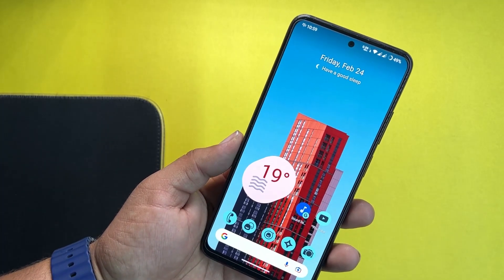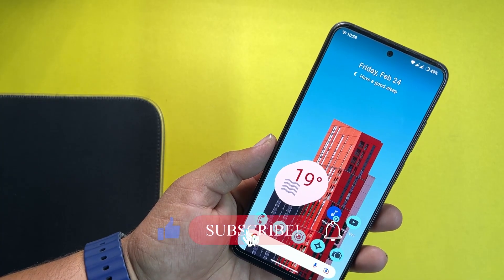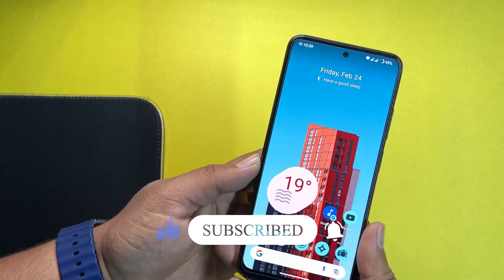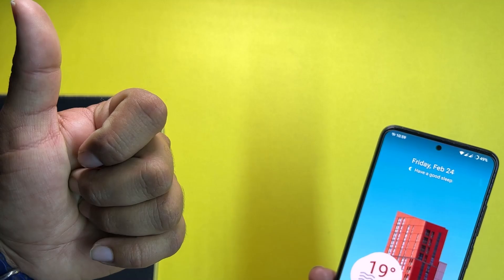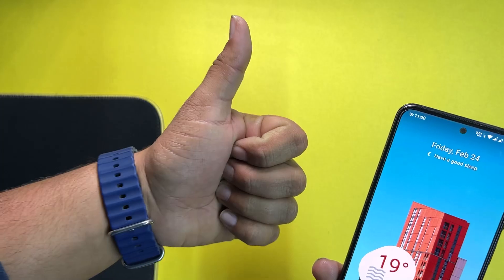So that was the video for CRDroid 9.2 for the Redmi Note 11. Hope you guys liked this video — if you did, hit the like button, don't forget to subscribe to my channel, and press the bell icon for future updates. If you have any questions, let us know in the comment section. You can also join us on Telegram — the group and channel link is in the description box. Keep supporting, thanks for watching, peace!